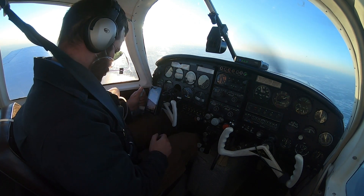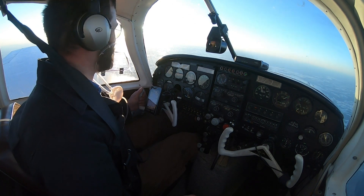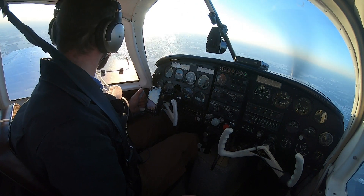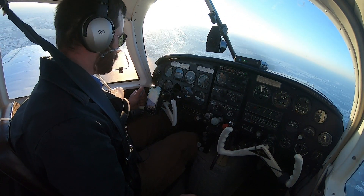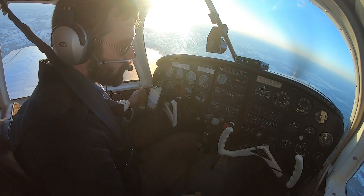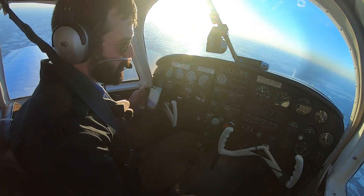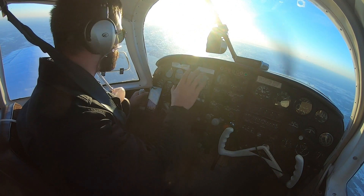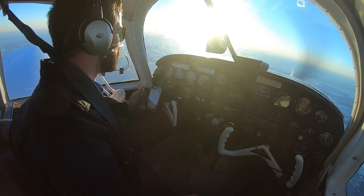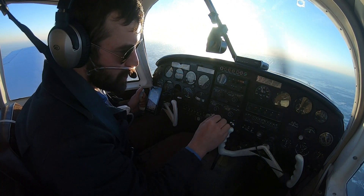We are only making 120 knots groundspeed with our 60-knot headwind — that's quite something. Pretty happy with the results for the most part, but I think some improvement could be made. This model is missing the cowling mod that most of the early ones got, and I think that's going to become absolutely mandatory to keep our CHT and oil temperatures down.